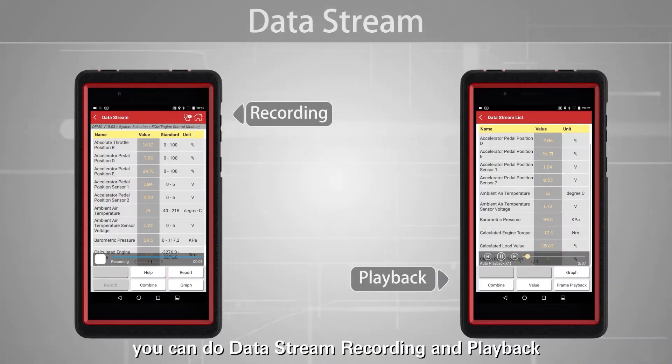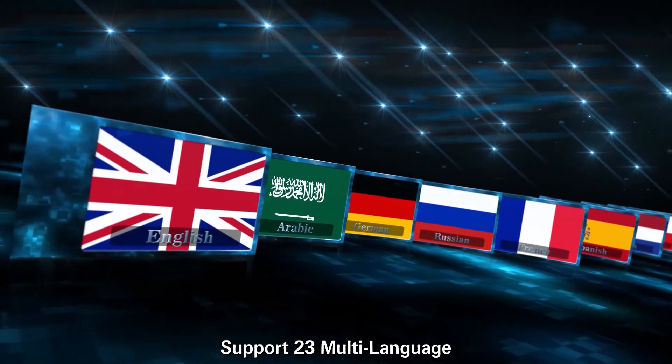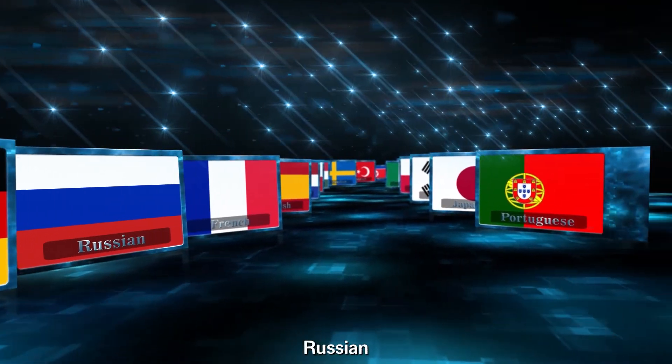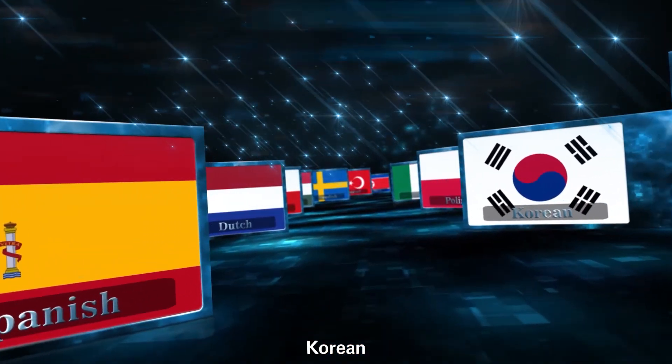With Pro Mini, you can do data stream recording and playback. It supports 23 multi-languages such as English, Arabic, German, Russian, French, Portuguese, Spanish, Japanese, Korean, and more.